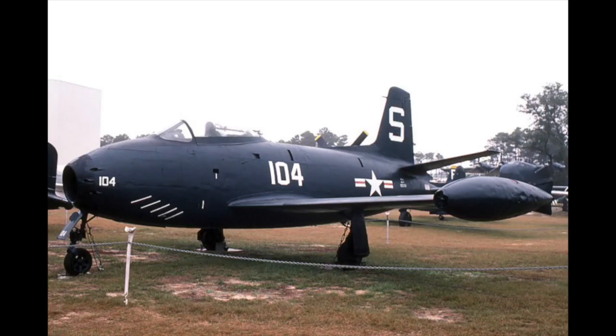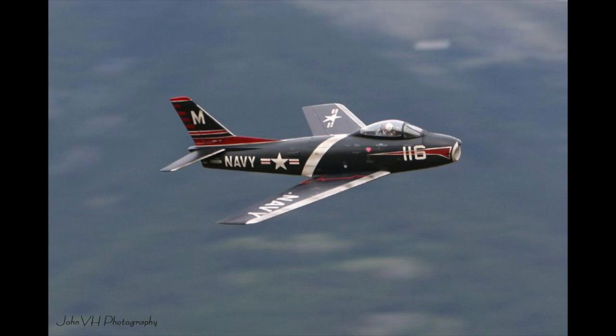Two FJ-1s are on display: one (120349) at the Yanks Air Museum in Chino, California, and one (120351) at the National Air and Space Museum in Washington, D.C. The FJ-2 and FJ-3 were swept-wing carrier-based fighters for the Navy and Marine Corps, and were the result of the effort to navalize the F-86 Sabre.